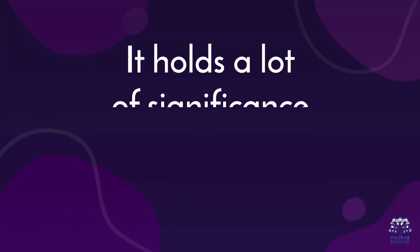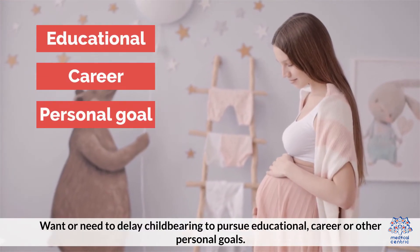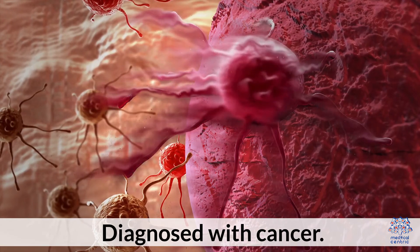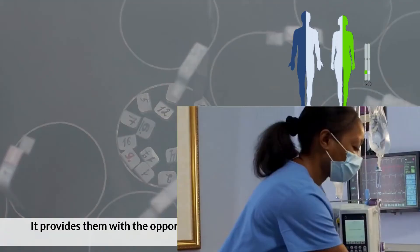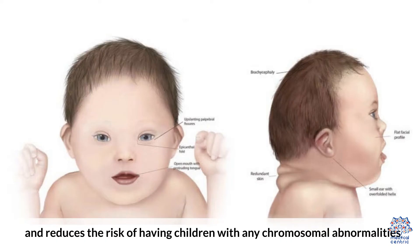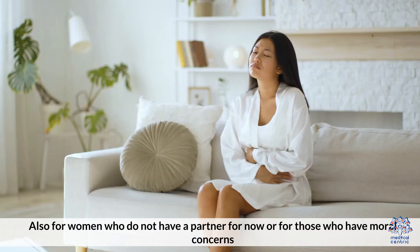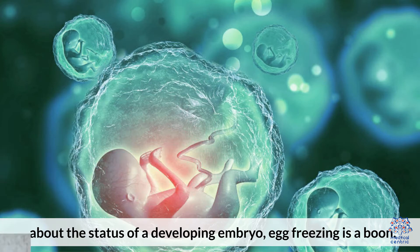Benefits: Egg freezing holds great significance for women who want or need to delay childbearing to pursue educational, career, or other personal goals; who are diagnosed with cancer; or who have infections, organ failure, or other health concerns. It provides them with the opportunity of becoming a genetic parent using their frozen eggs and reduces the risk of chromosomal abnormalities associated with ovarian aneuploidy. Also, for women who do not have a partner or who have moral concerns about the status of a developing embryo, egg freezing is a boon.